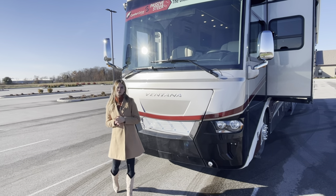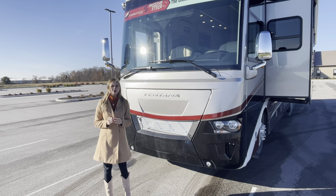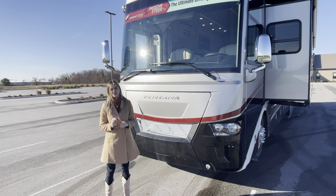I'm Megan and I'm so excited to welcome you back to Newmar's campus today to walk you through our 2022 Ventana 4326.